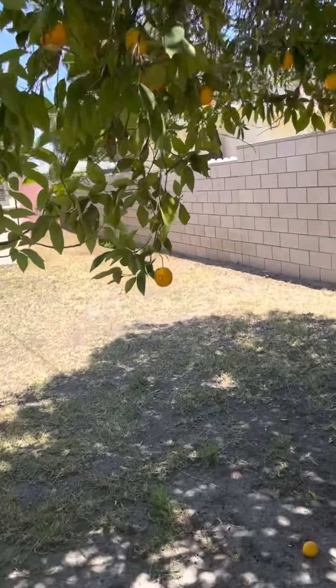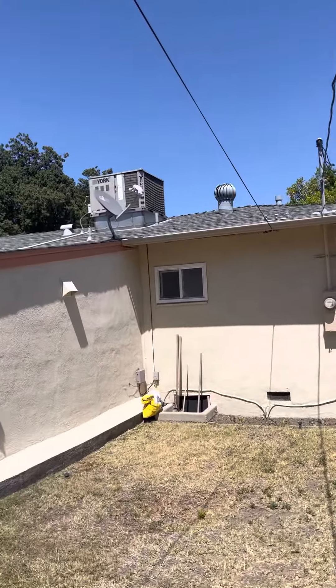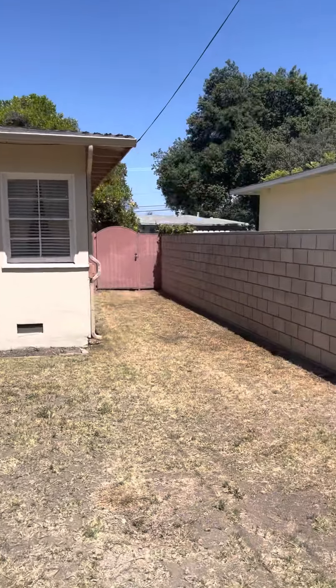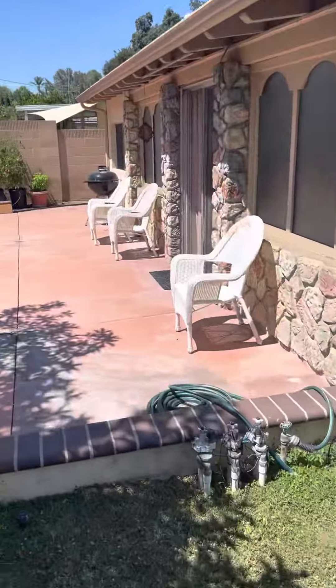Let's check out the roof a little. Shingles look okay. Got some central air kicking on up there. All right, good.